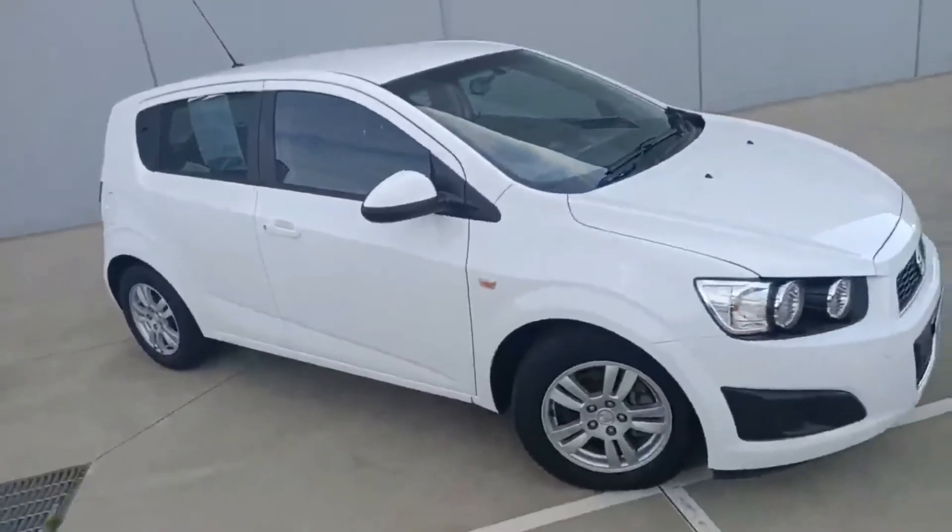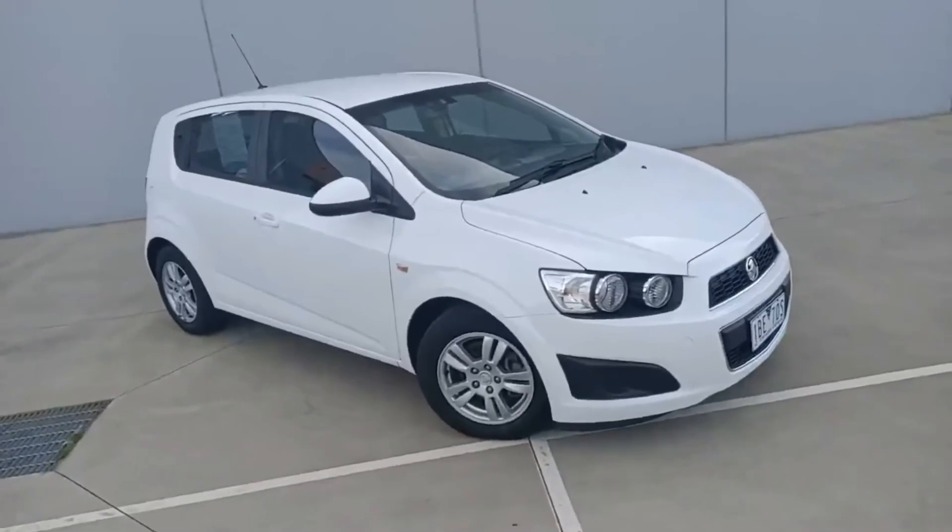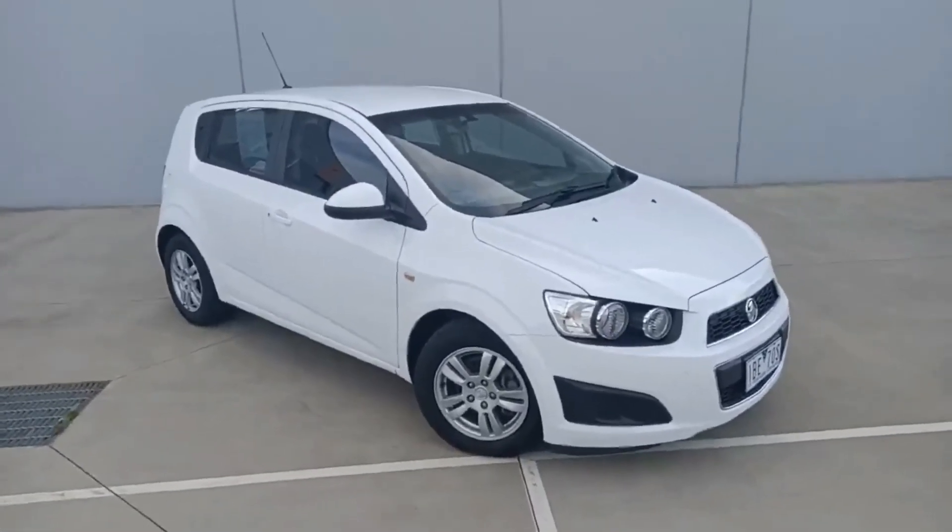So there it is — hope you like the video. My name's Darren; if you'd like any more information on this stunning car, don't hesitate to give us a call. Thanks for watching.